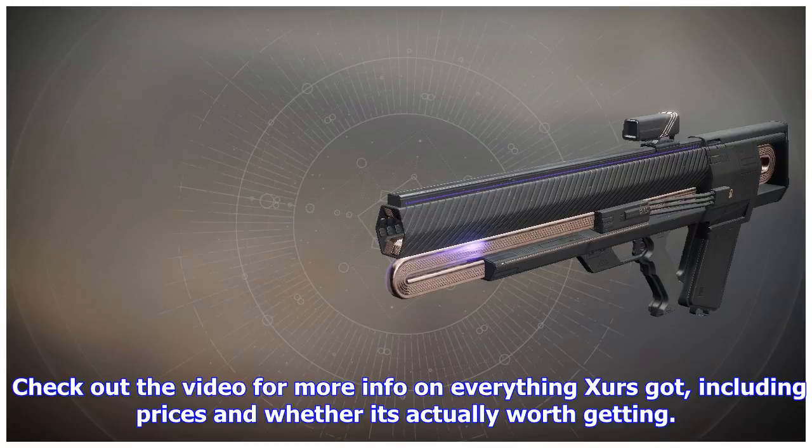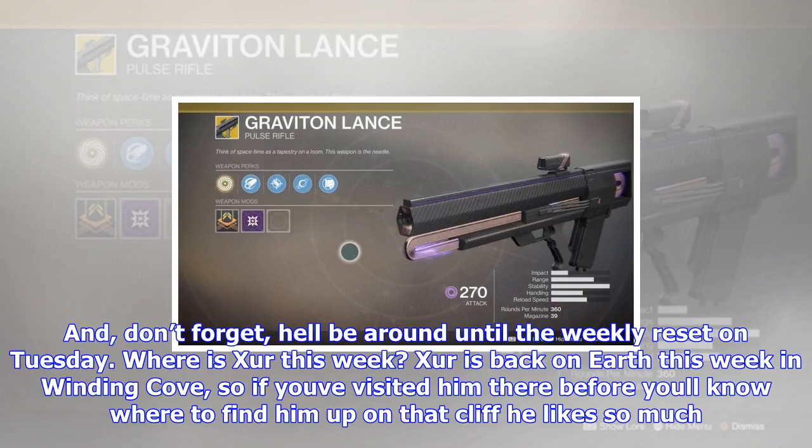Check out the video for more info on everything Xur's got, including prices and whether it's actually worth getting. And don't forget, he'll be around until the Weekly Reset on Tuesday.